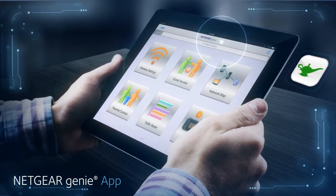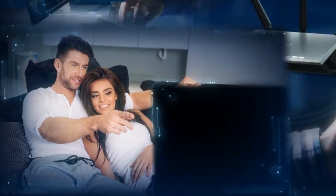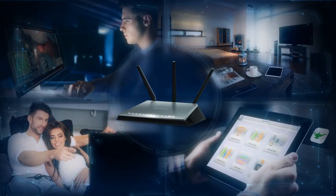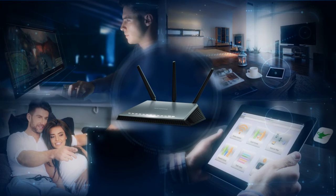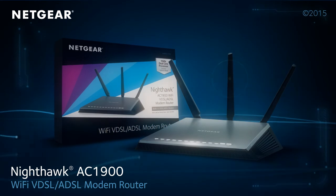monitor and control your home network. Experience a new level in gaming and streaming and unleash the power of Nighthawk to your home Wi-Fi network. The Nighthawk AC1900 Wi-Fi VDSL ADSL modem router.